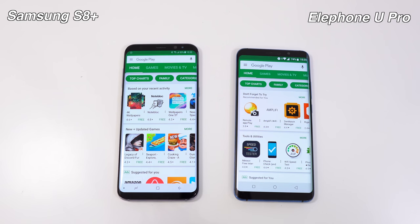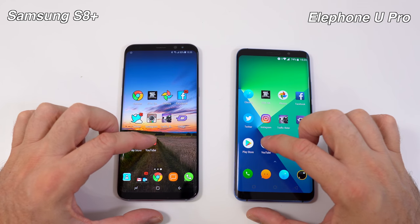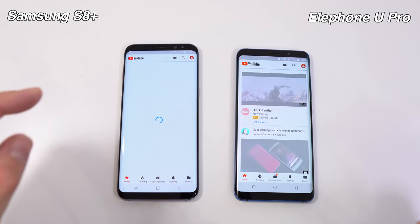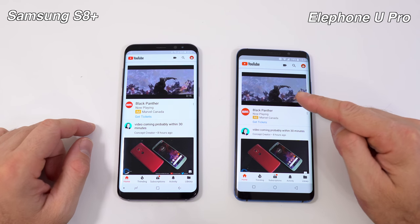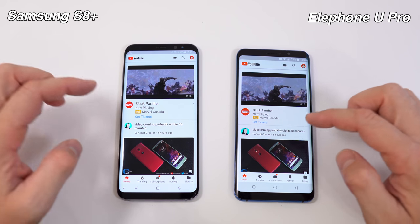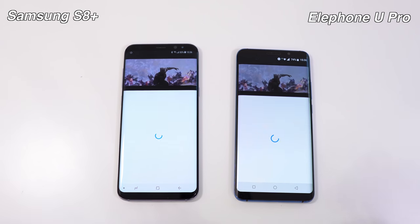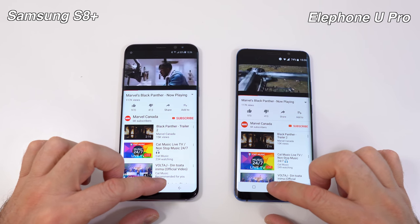The LFO New Pro was faster than the S8 Plus on the Play Store as well. The last app we're opening is YouTube. The S8 Plus loaded the app a bit faster, but the LFO New Pro loaded the content faster. We started the same video on both — it started a bit sooner on the LFO New Pro. We'll leave YouTube running in the background.